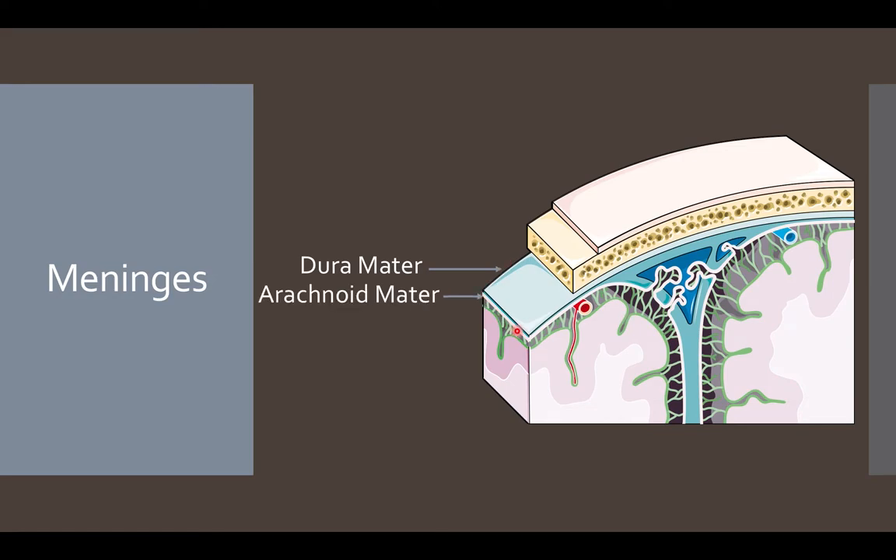The second membrane is the arachnoid mater, which gets its name because of its cobweb-like appearance. This appearance is due to connective tissue strands called arachnoid trabeculae that extend from the arachnoid mater to the pia mater. These strands suspend the brain in place, and between the arachnoid mater and pia mater is the subarachnoid space, where cerebrospinal fluid is found. The last membrane, the pia mater, is the thinnest and closely follows all the grooves of the cortex, aiding in secretion and containment of cerebrospinal fluid.